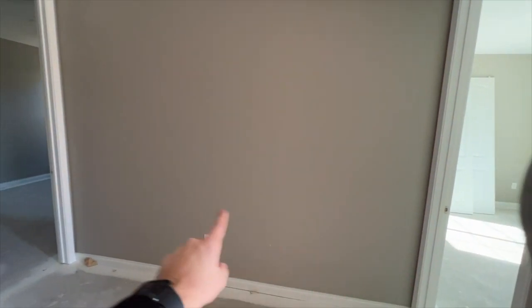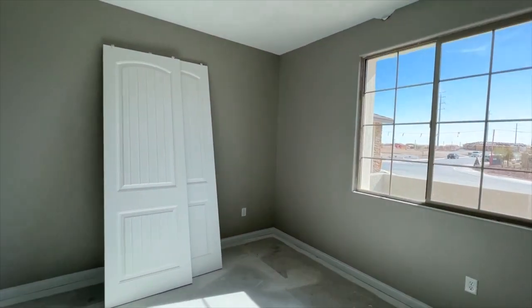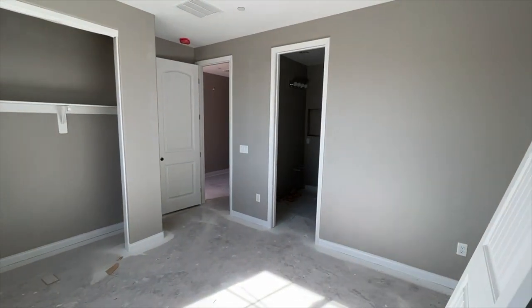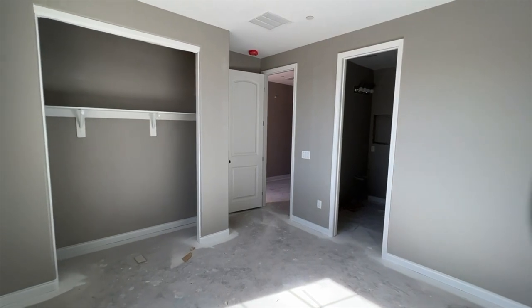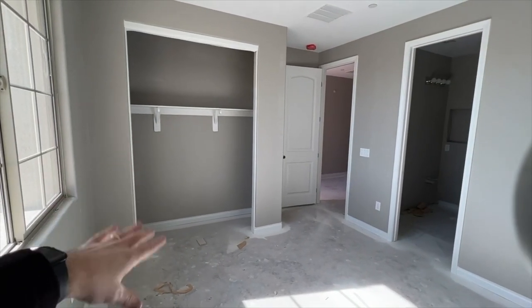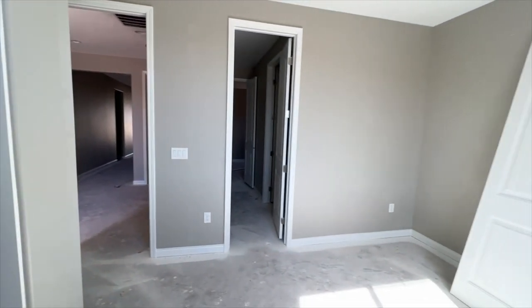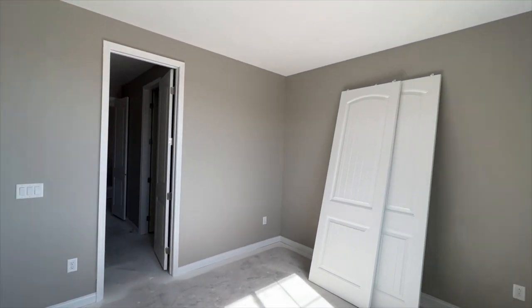As you walk in you have two bedrooms right here — one and two — and in between you have a Jack and Jill bathroom between the two bedrooms. We have sliding door closets over here; it's a good-sized bedroom, about 11 by 12.